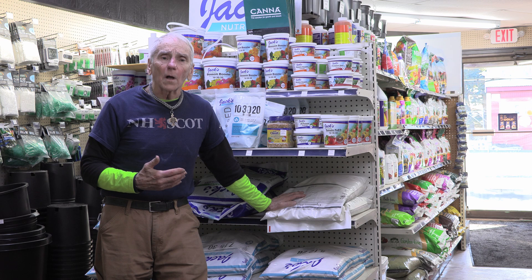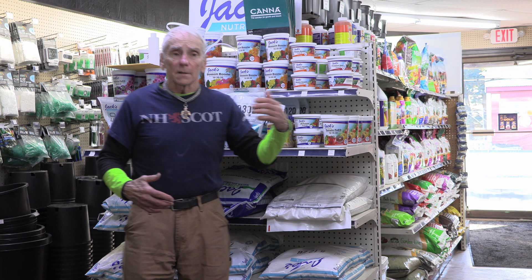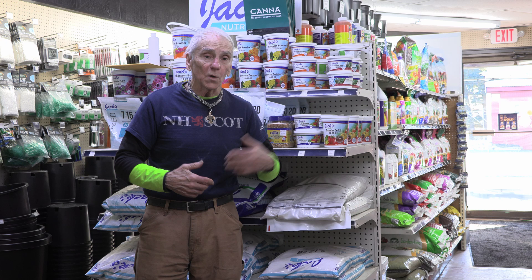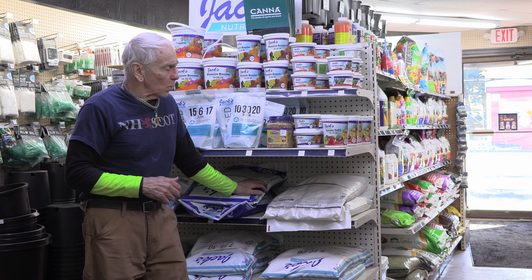You shouldn't be putting anything on your soil or in your containers unless you have a reason for doing it — that reason being that what you're putting in is actually needed by the plant. Having your soil tested in your garden is critical because we don't want to be putting on nitrogen, phosphorus, or potassium if your plants don't need it. If you put too much on, it ends up in the waterways and we end up polluting them.